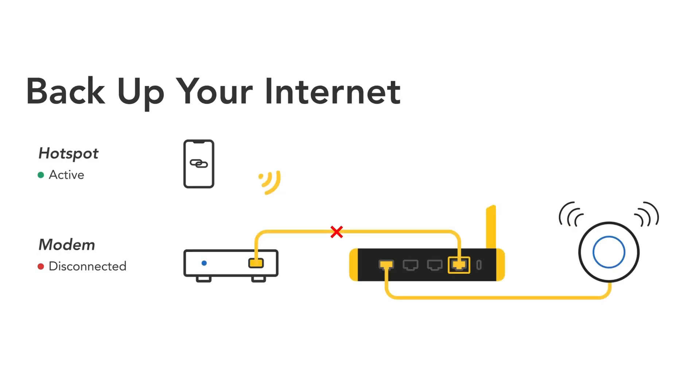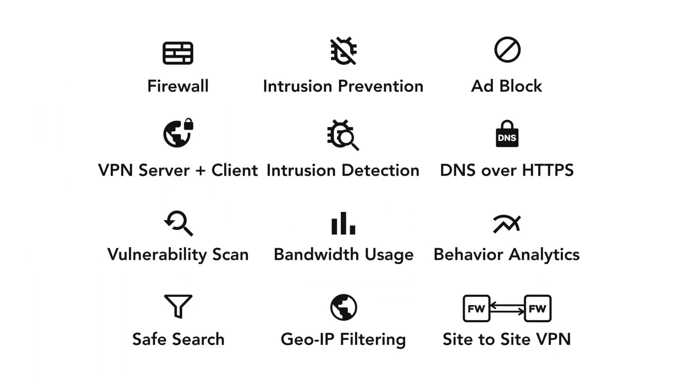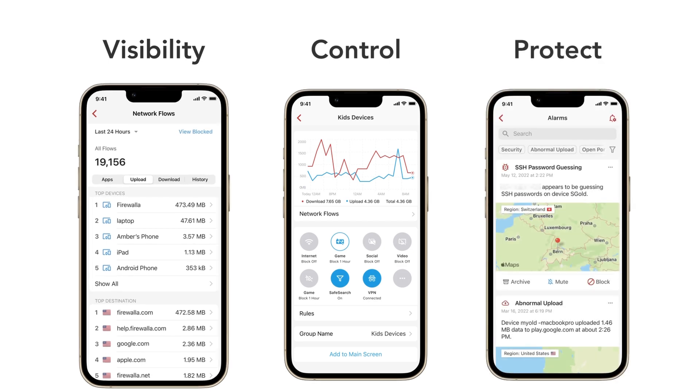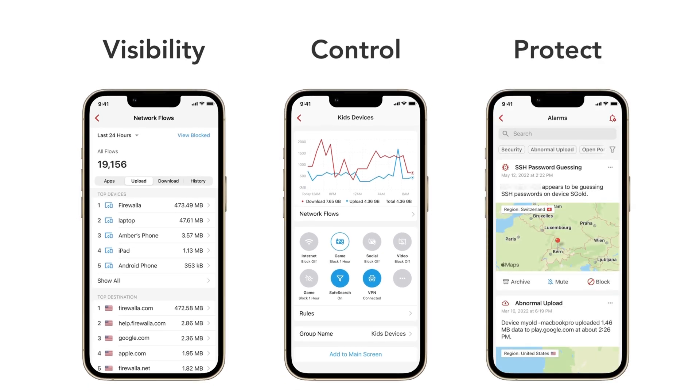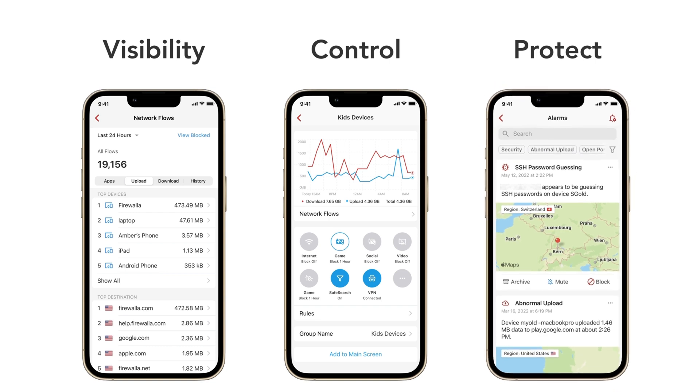Additionally, you can pair it with the Firewallet Wi-Fi SD to ensure that you have a connection even if your internet goes out. The Gold SE continues our quest to make powerful networking tools affordable and easy to use. You can relax knowing you have complete visibility into your network, powerful tools to manage network traffic, and automatic 24/7 protection thanks to your Firewallet box.